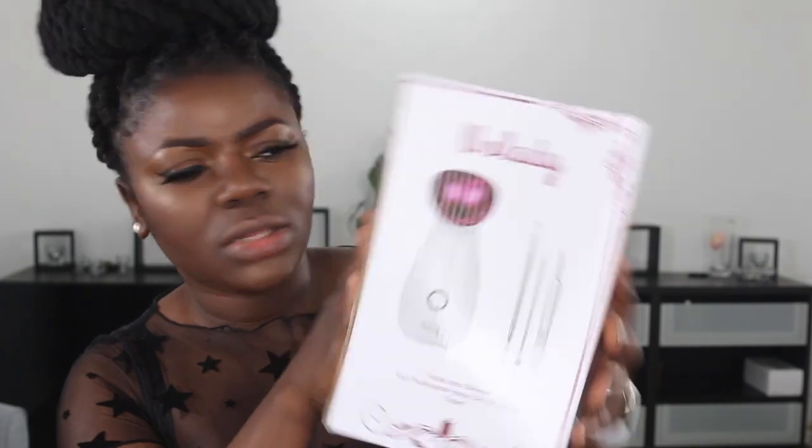This is what it looks like. It seems it came with some extra gift — we're going to see that. So they said this is the facial ionic steamer, your professional home spa skincare expert. Of late I haven't been doing any skincare routine because whenever I try new skincare products, they tend to break me out so much that I just have to abandon the product.